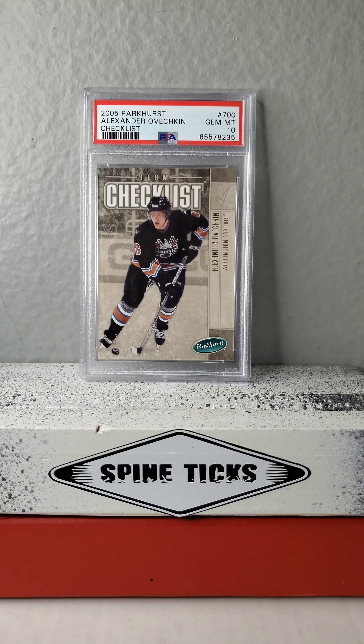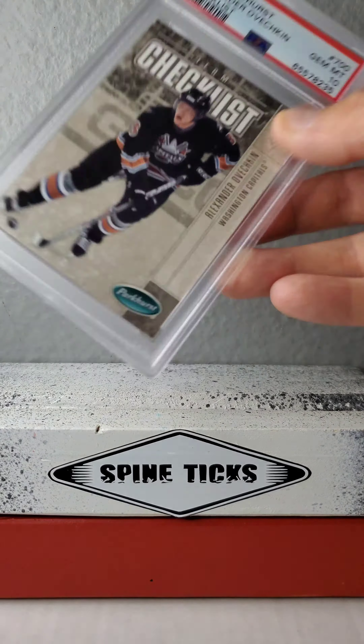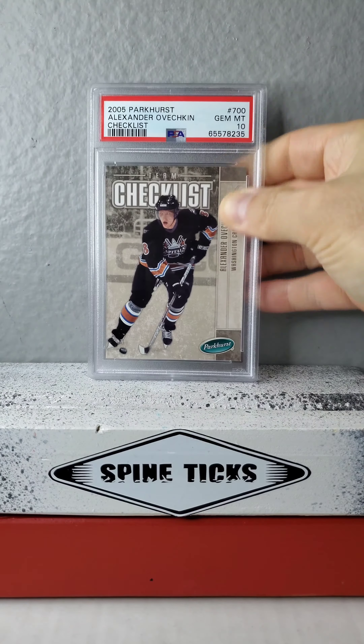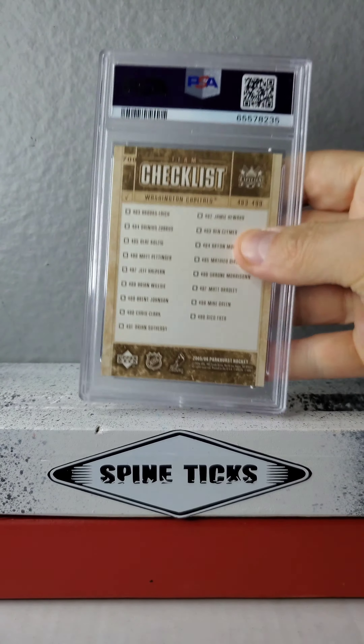Here's another PSA 10 — this is the Alex Ovechkin checklist. There you go. There's some text on it right there — sideways glory, as we say. And then there's the checklist.